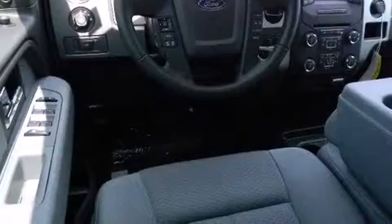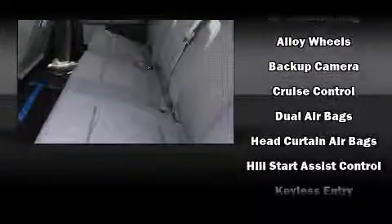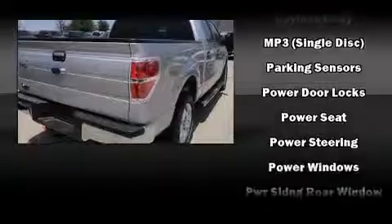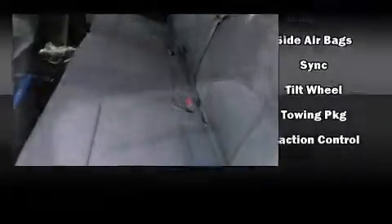Ford ensures the safety and security of its passengers with equipment such as dual front impact airbags with occupant sensing airbag, head curtain airbags, traction control, ignition disabling, and four-wheel disc brakes with ABS. With electronic stability control supplementing mechanical systems, you'll maintain precise command of the roadway.